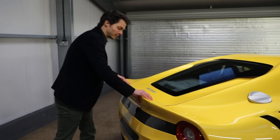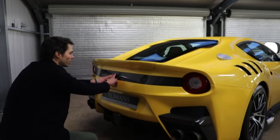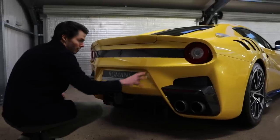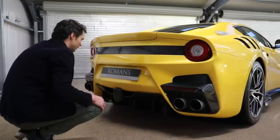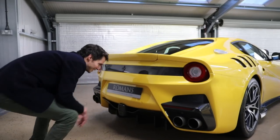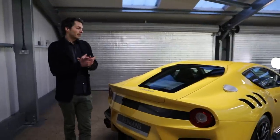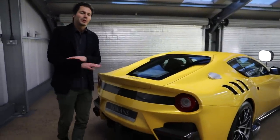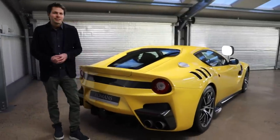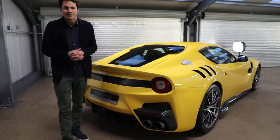Around the back of the TDF there's a more pronounced rear spoiler than on the GTO, a beautiful carbon fiber strip running along the whole rear, carbon fiber exhaust surrounds, and a big carbon fiber diffuser with an integrated fog lamp. With the F12 TDF you'll see a much bigger variation of specs and some crazy tailor-made colors — a sign of how personalization has become big business for Ferrari.